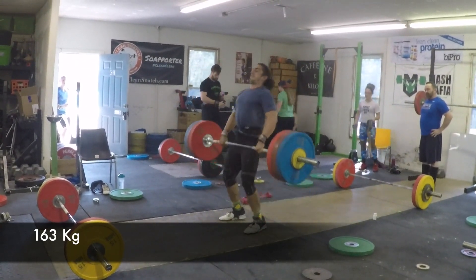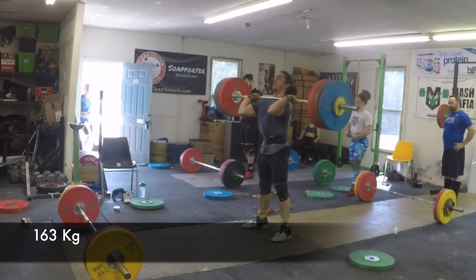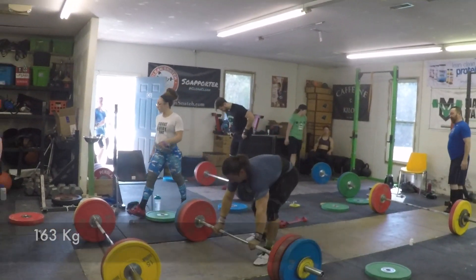Here is Brian with 163. He's just getting a lot better at this stuff. He still has trouble with his jerks, but the clean is looking a lot better.